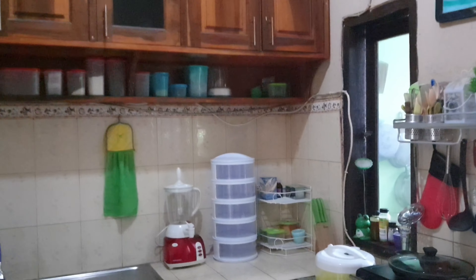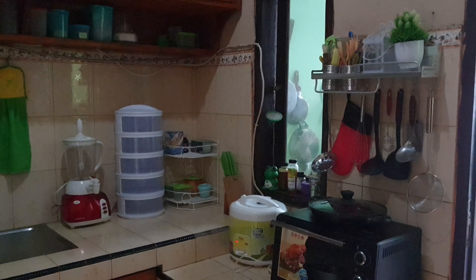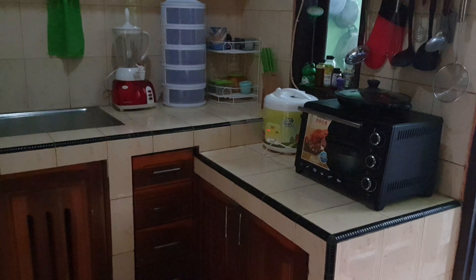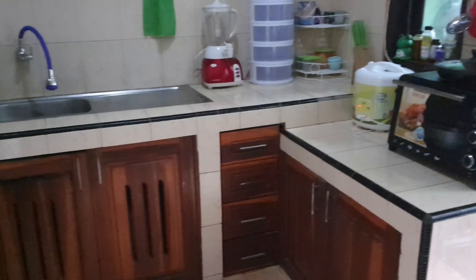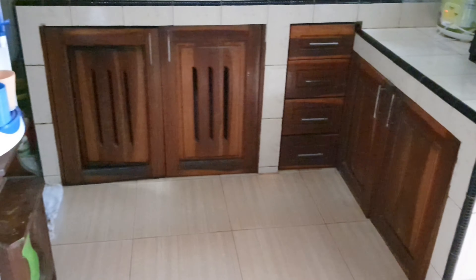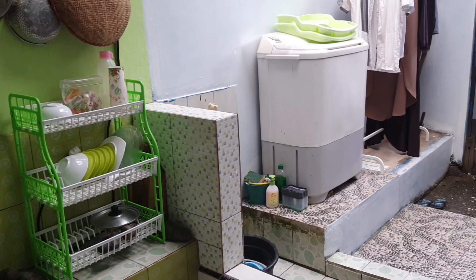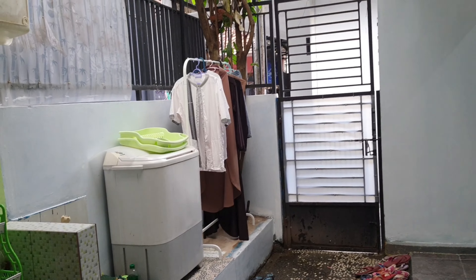Nah sekarang kita masuk ke dapur bersih. Ini dulunya bukan dapur bersih, ini dapur biasa tempat masak. Cuma karena dekat dengan kamar, jadinya bau masakan itu masuk ke dalam kamar. Nah dapur tempat masaknya ini dapur kotor — ini juga tempat berjemur di sini.